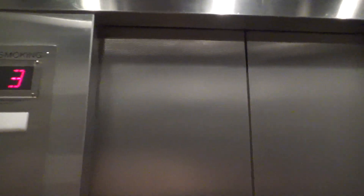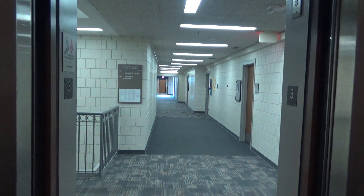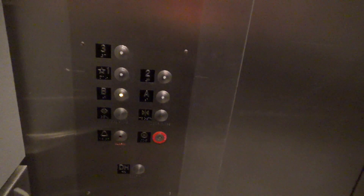Here we are — three. Let's go back down to the basement. Here are your fixtures.